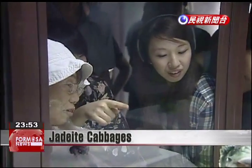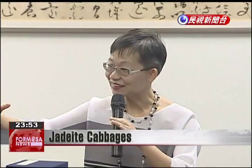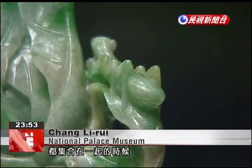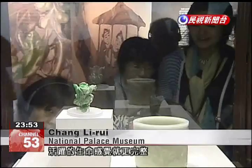Very beautiful. One item gives life, but by bringing all these items together into a complete environment, that life gains extra vitality.